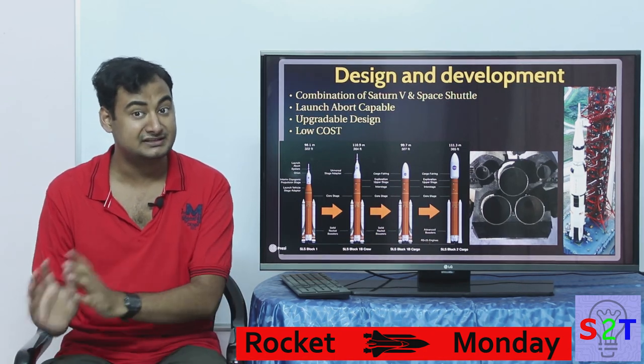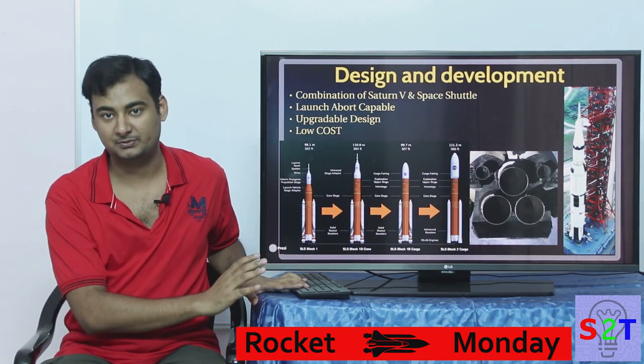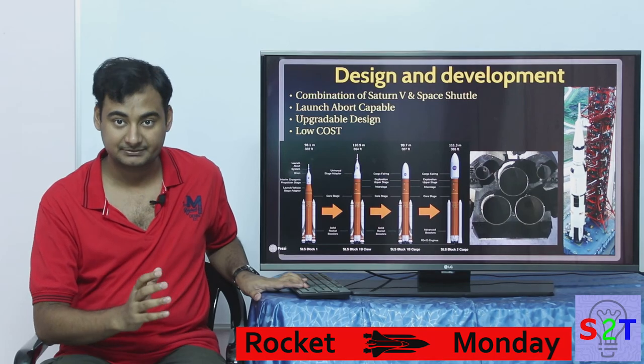It's supposed to cost less than Space Shuttle, because Space Shuttle failed miserably on the cost front. They want to make sure they don't repeat the same mistake.